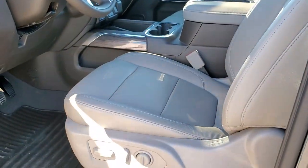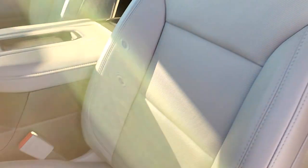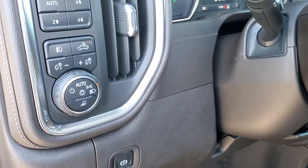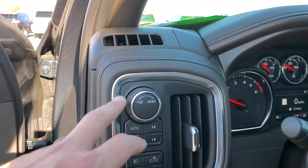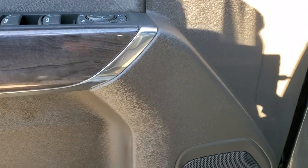Inside, the LTZ package gives you the light gray leather interior. There are no rips or tears on the seats. Factory all-weather floor mats, auto headlamps, fog lights, cargo lamps, push button four-wheel drive, different trailer modes, power windows, power locks, power mirrors, memory driver's seat, and a Bose sound system.